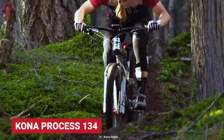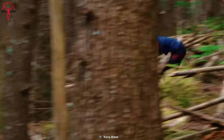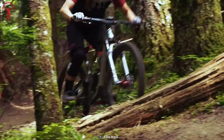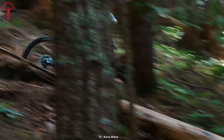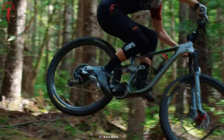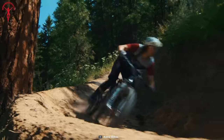The Kona Process 134 is the younger sibling of the Process 153, striking a perfect balance between the Process 153 and Process X. It finds just the sweet spot to be a mid-entry-level MTB at this budget. Kona did not compromise on the 134's frame, using aluminum 6061, which is tough, durable, and lightweight, delivering fast and reliable performance that lasts for a long time.